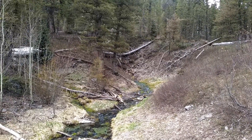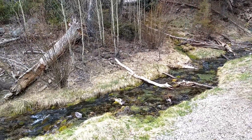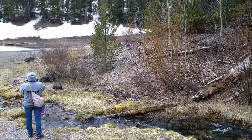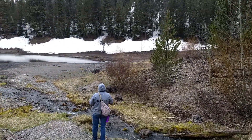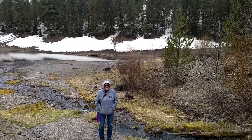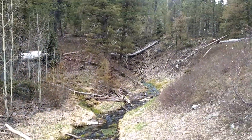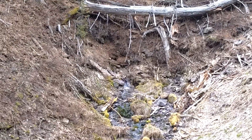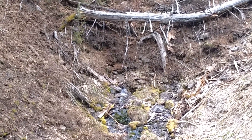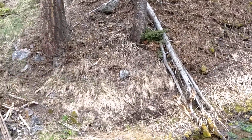This looks like the spring might be coming out of the ground here. What do you see, Barbara? Snow, water, trees. Yeah, there's where the water's coming out of the spring over there. Was it warm?